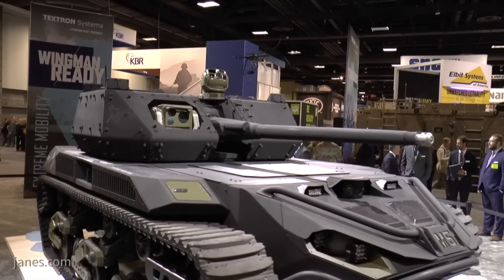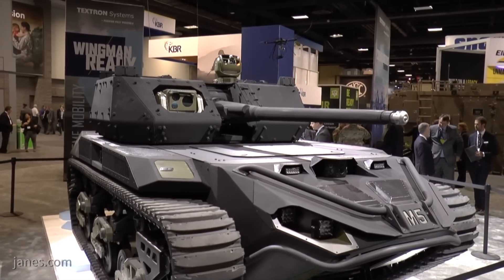Hi everybody, I'm Nelson Fisk and we are here at AUSA 2019 at the Textron Systems booth where the Textron Systems and Ripsaw team are unveiling for the first time the Ripsaw M5. We're lucky enough to have Mike Howe and Sean Beatty with us.